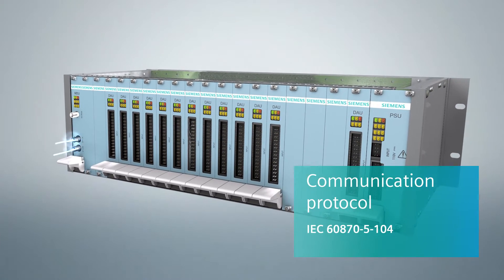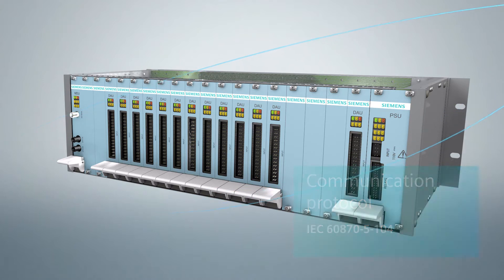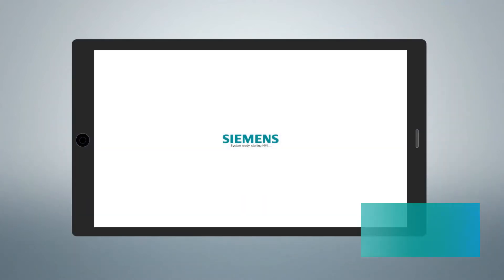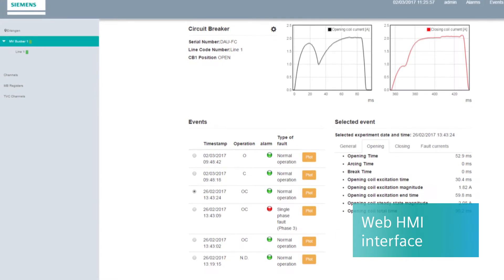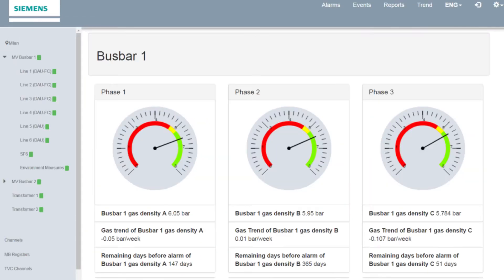Thanks to communication protocols, AssetGuard MVC can easily send the acquired data to external systems. Data are available through a friendly web interface. In the AssetGuard MVC main page, all information related to circuit breakers is clearly summarized.